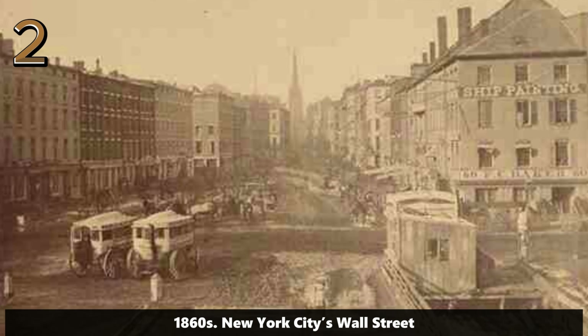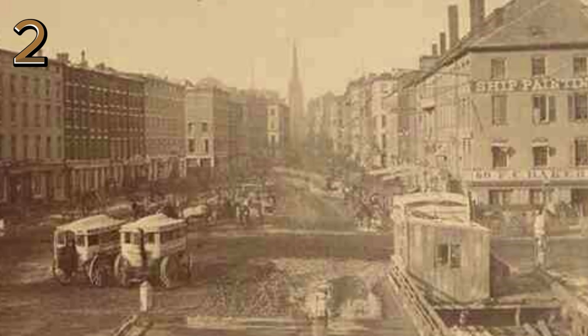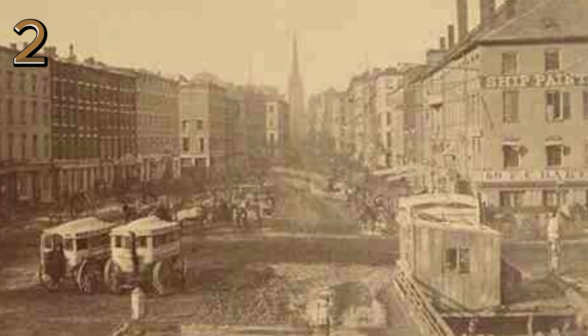1860s: New York City's Wall Street. Wall Street in the 1860s, lined with grand buildings and horse-drawn carriages, highlighting its growing economic importance.